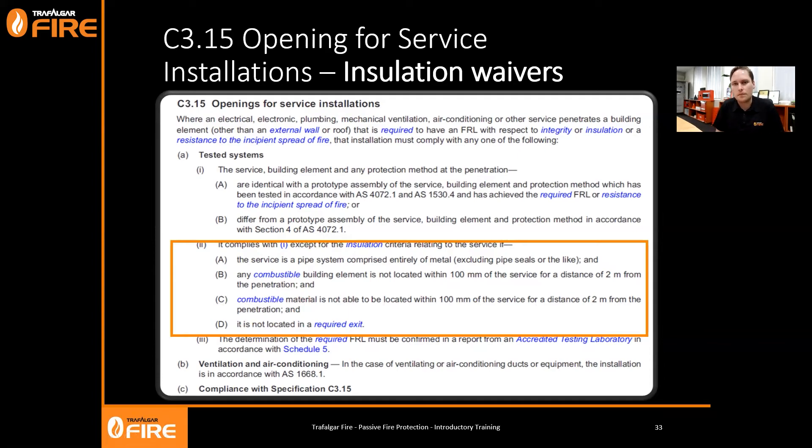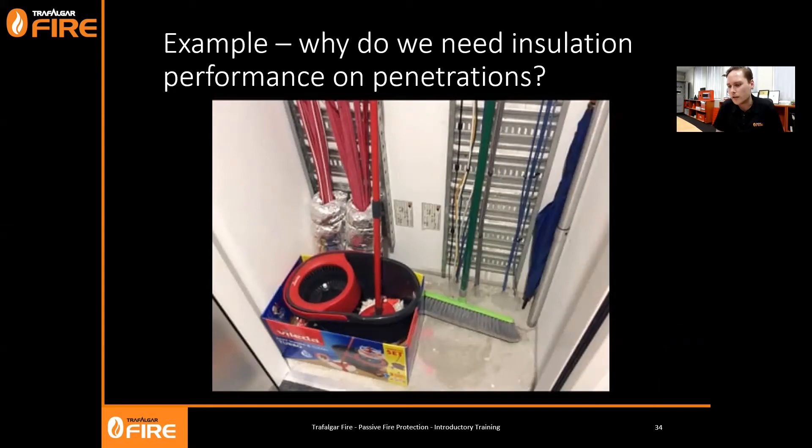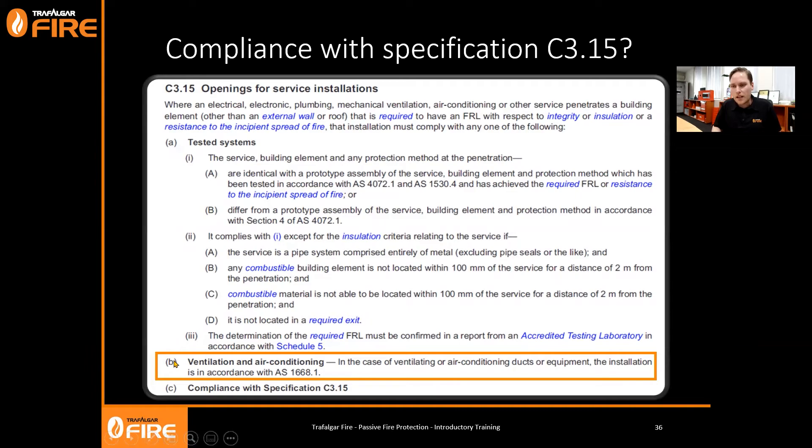There's another condition: combustible material cannot be located within 100mm of the service for two metres - not only can you not have combustibles at time of certification, you're not allowed to have them there for the life of the building. This causes confusion in the industry. Many certifiers these days aren't giving out the waiver for insulation performance because people use these spaces to store things, and the PCA or building surveyor can't know for the life of the building what will happen after sign-off. The most safe and conservative approach is to wrap the penetration systems.